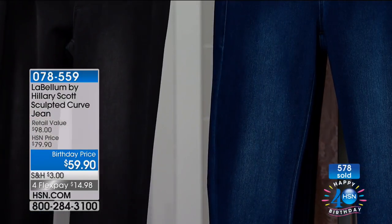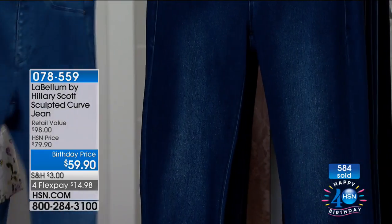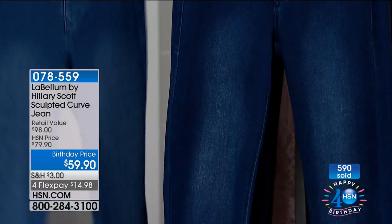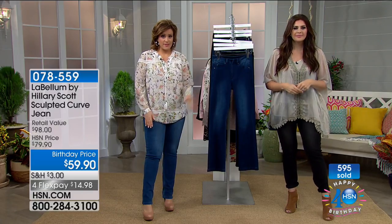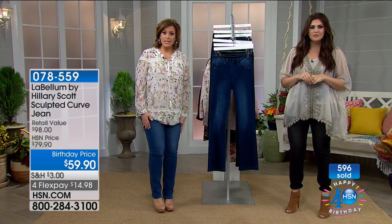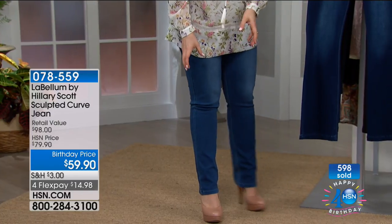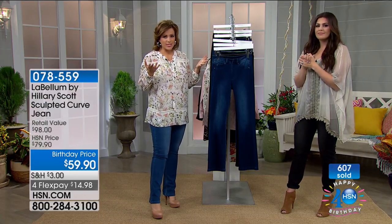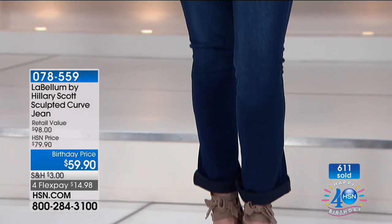Birthday price today — normally $79, slashed $20 off. The distressing elongates your leg and gives that long lean look. For the straight leg — what Hillary and I are wearing — 400 remaining total all sizes. Straight leg is always an easy choice: not too narrow like a skinny jean, not too wide. The boot cut is also America's choice — it balances most body types. If you want straight that's the most limited and will be the first to go. Item 078559.